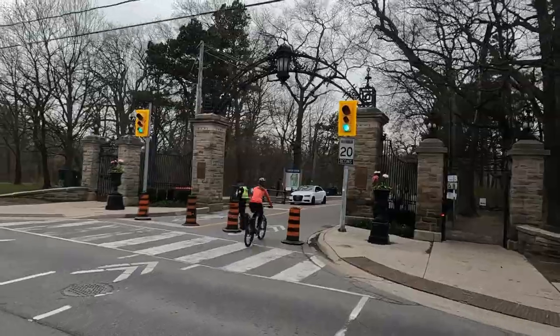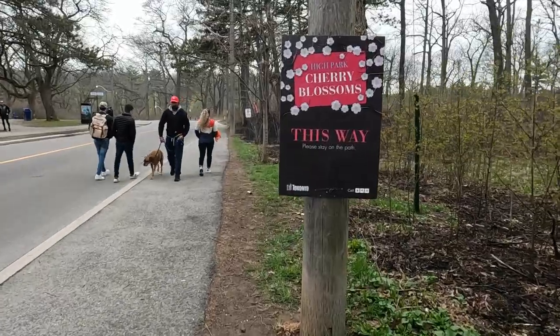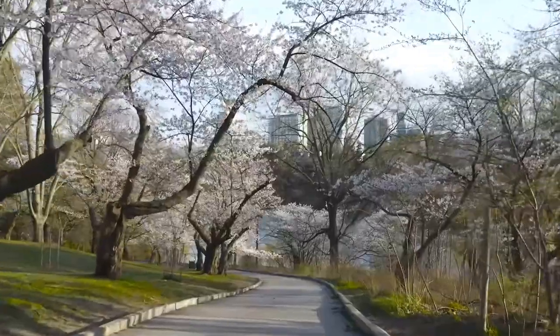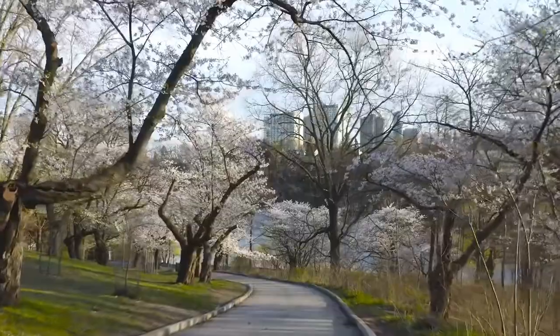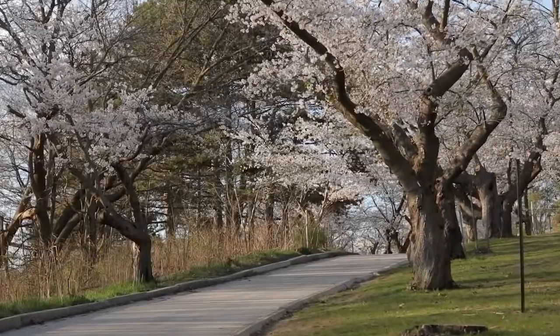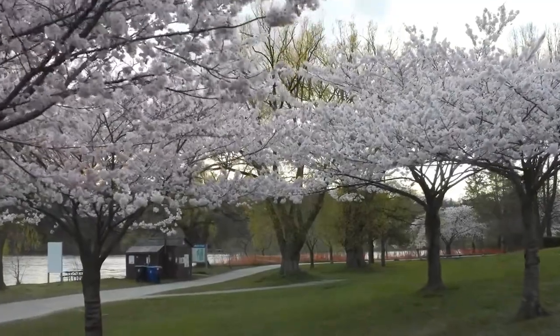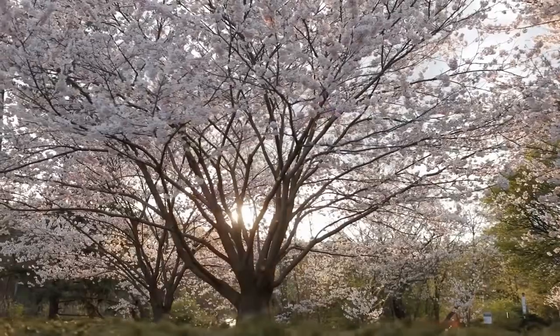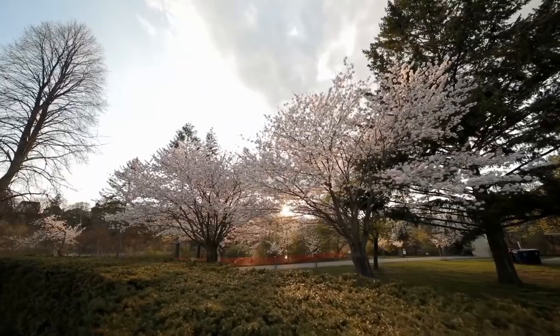On top of my list is High Park. Visit High Park, located in downtown Toronto, to get a glimpse of cherry blossoms in bloom. Stroll along pathways and take photos of these beautiful trees in all of their short-lived glory. The best time to visit is typically around mid-April to early May, although the season can change slightly from year to year.